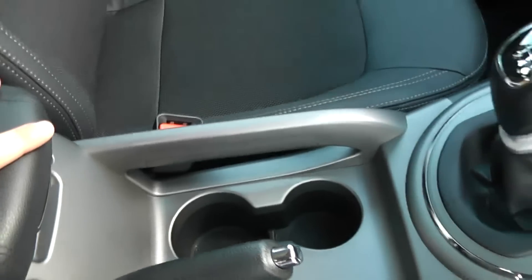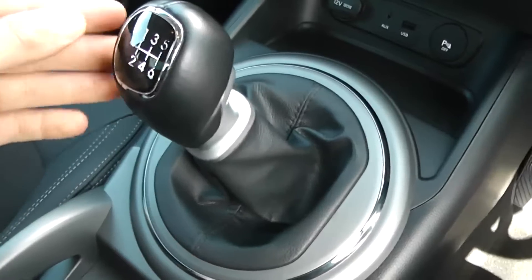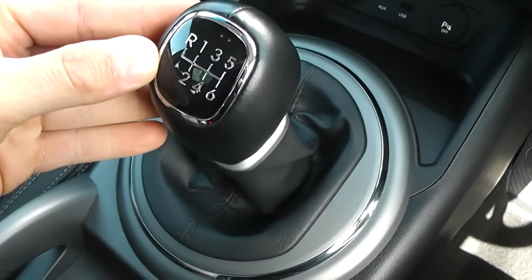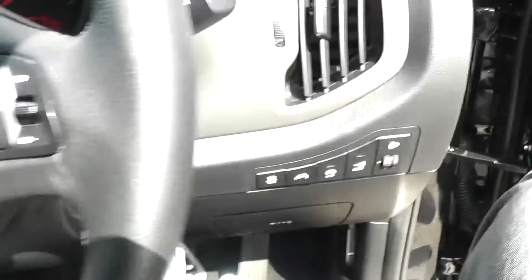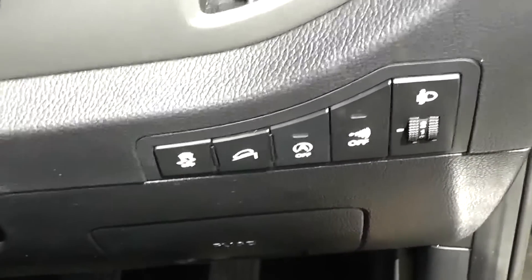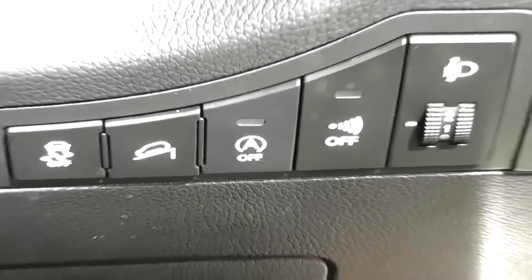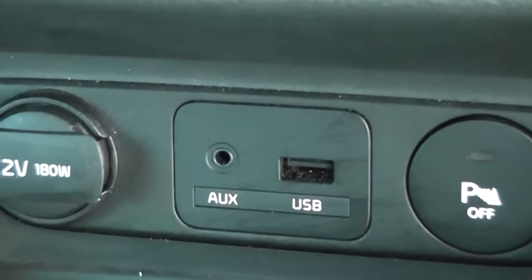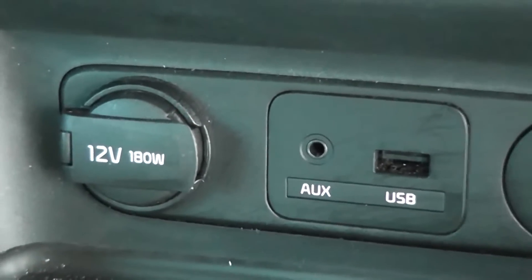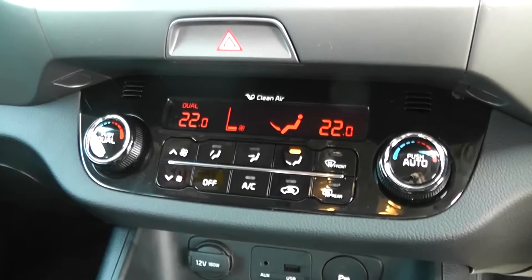Cup holders are just in front. This car is part of the Kia EcoDynamics range, giving you a six-speed manual transmission for really good fuel consumption on longer distances. That combines with the start-stop technology button in the centre, giving you maximum fuel efficiency. Further along, you've got auxiliary input and USB for iPods so you can listen to your music. There's a 12-volt power point to the left, and dual zone climate control with air conditioning and pollen filter in the front.